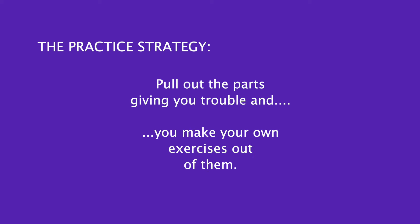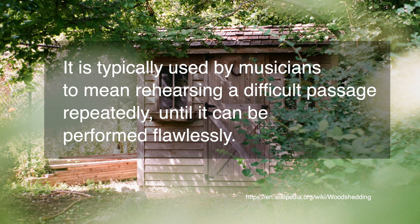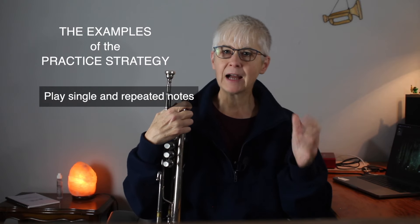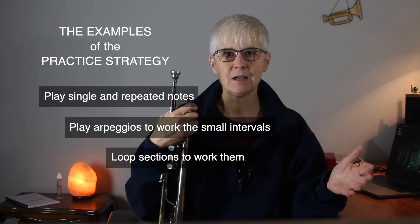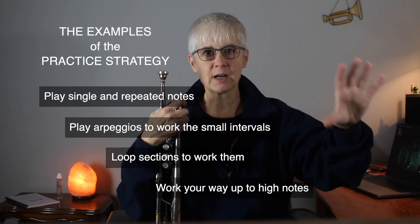Do you see what I'm doing? This practice strategy is that when you run into something you can't play well or at all, you pull out the parts giving you trouble and make your own exercises out of them — and you woodshed them. Woodshedding is a term commonly used to describe practicing some endeavor, usually in private, to improve proficiency. It typically means rehearsing a difficult passage repeatedly until it can be performed flawlessly. You work them for a bit, then put them back into the context of the piece, and move on to the next thing. In this study, I played single and repeated notes to get my speed up, tackled arpeggios at various speeds, looped sections, and worked my way up to the high F to find the centers of those higher notes so I could approach it cleanly.